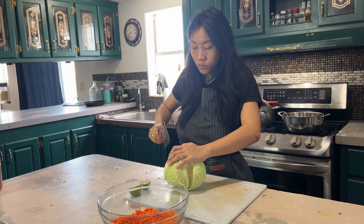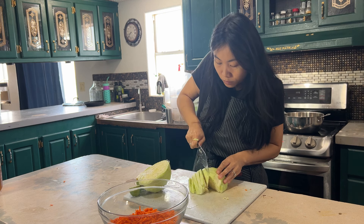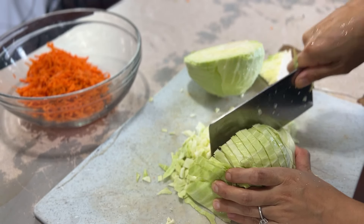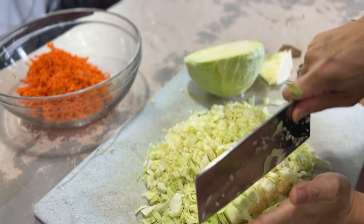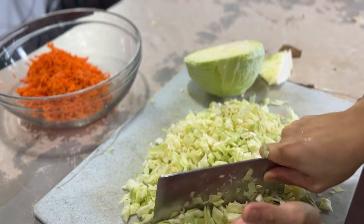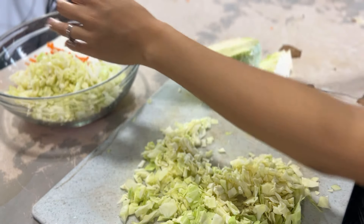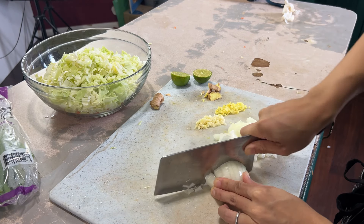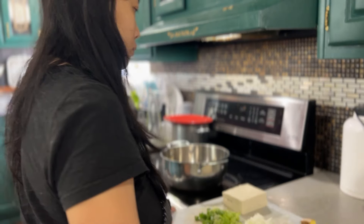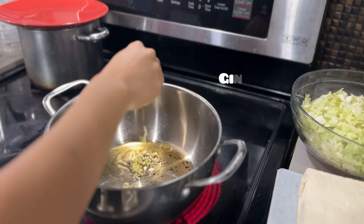Growing up in Taiwan, I ate a lot of dumplings — we call them shui jiao. They have a thicker dumpling wrapper than a wonton wrapper, which is what we can find at our local Walmart. If you prefer the traditional Taiwanese dumpling, go for a thicker skin available at Asian or Chinese grocery stores. There are two types: shui jiao, a boiled meat-and-cabbage dumpling, and guotie, which is like potstickers. Since my mom is from Hong Kong, we also ate a lot of wonton and wonton noodles.